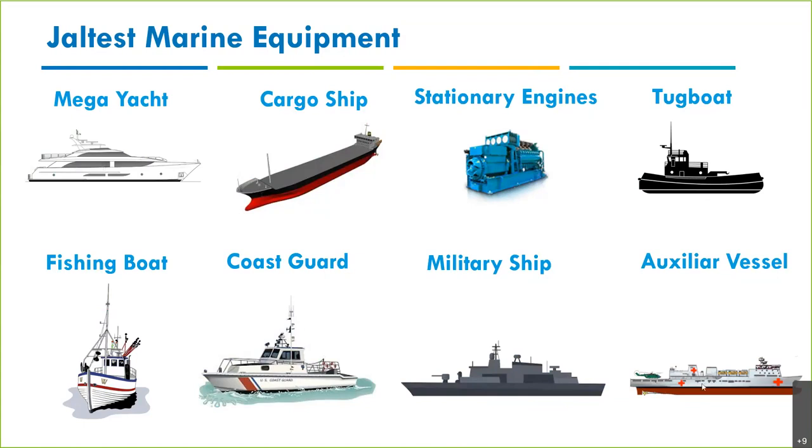Other vessel types include hospital ships, firefighter ships, and scientific exploration ships. Also important: we cover smaller vessels like outboards and even jet skis that you might find on a mega yacht. Many big ships also have outboards, so Jaltest can be used for those as well.